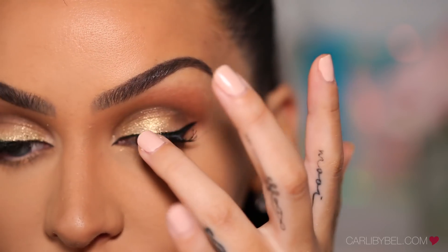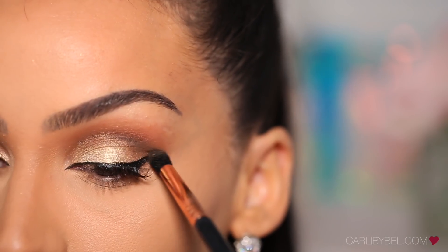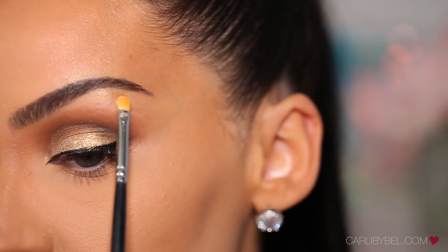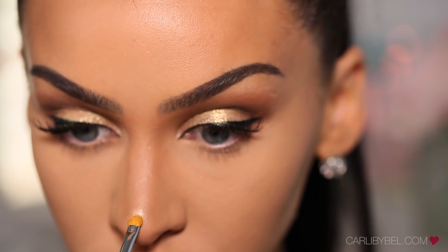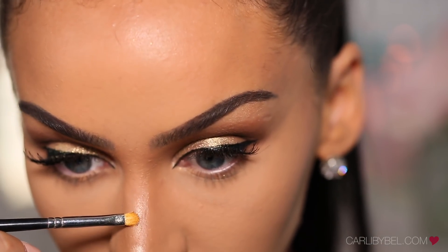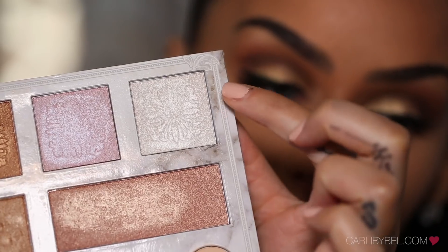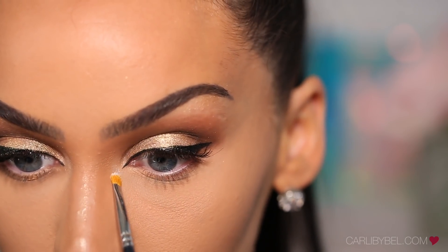With that same gold highlighter, I'm just going to highlight under my brow. And while we're here, let's highlight the nose — why not? Then picking up a little bit of this white highlight shade, I'm going to apply that right in the inner corner.